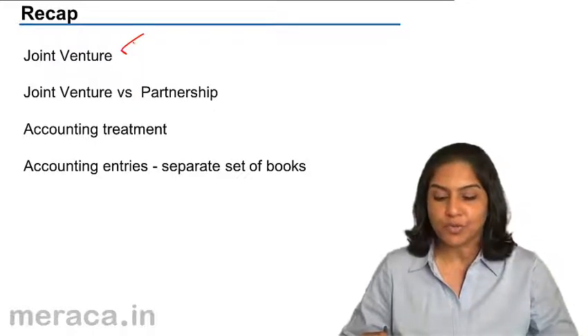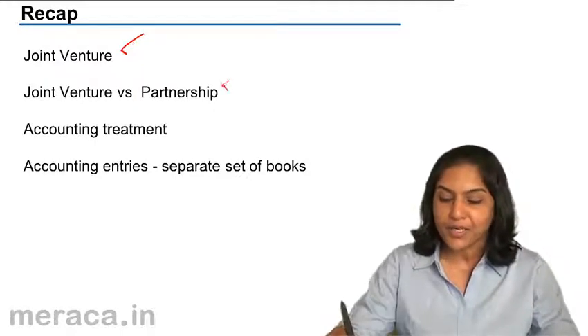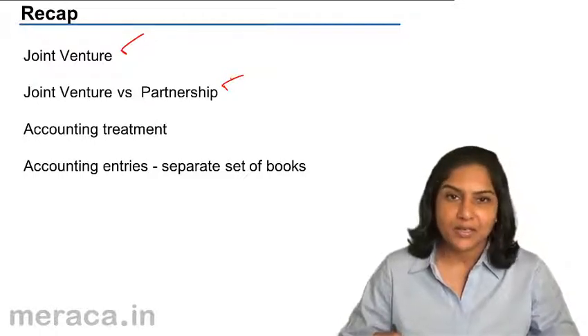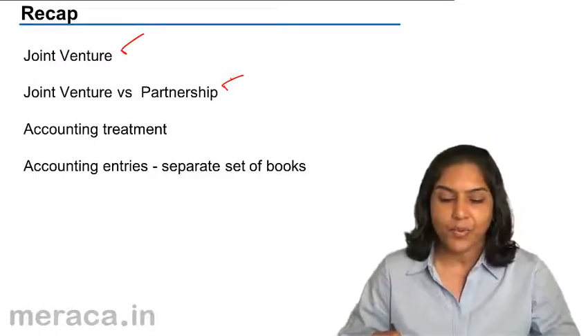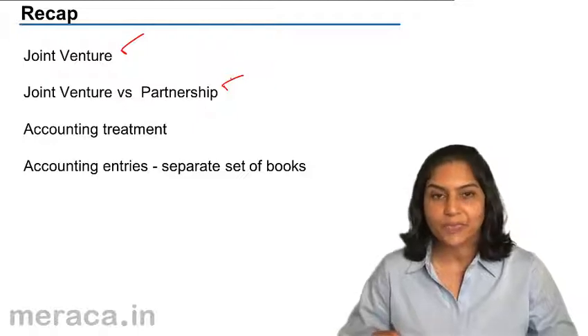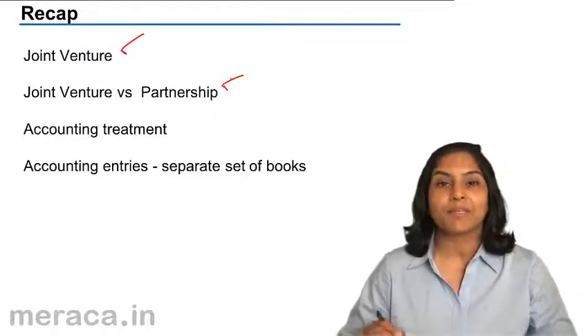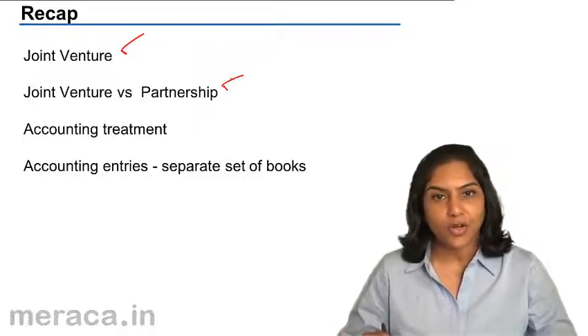So what is the difference between a joint venture and a partnership? We discussed a few differences. You have partners in a partnership, and you have co-venturers in a joint venture. A joint venture is for a specific purpose, whereas in a partnership the business activity goes on for a long period of time.